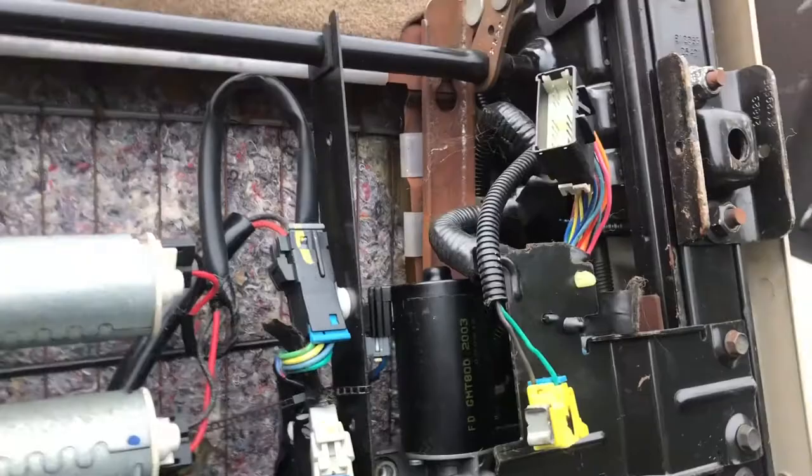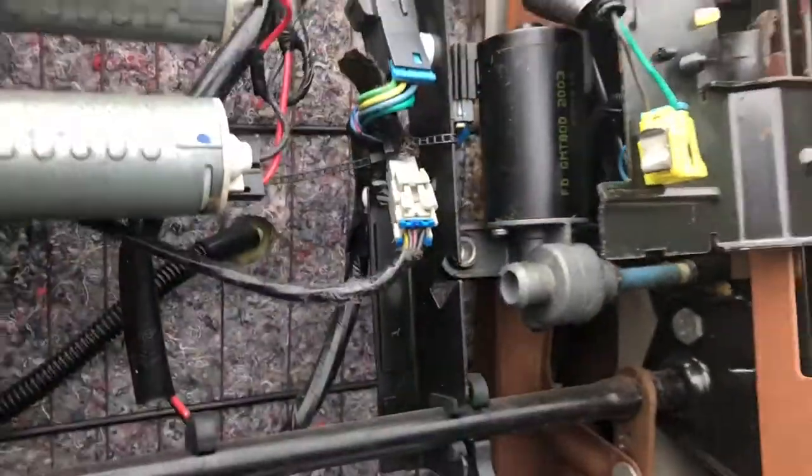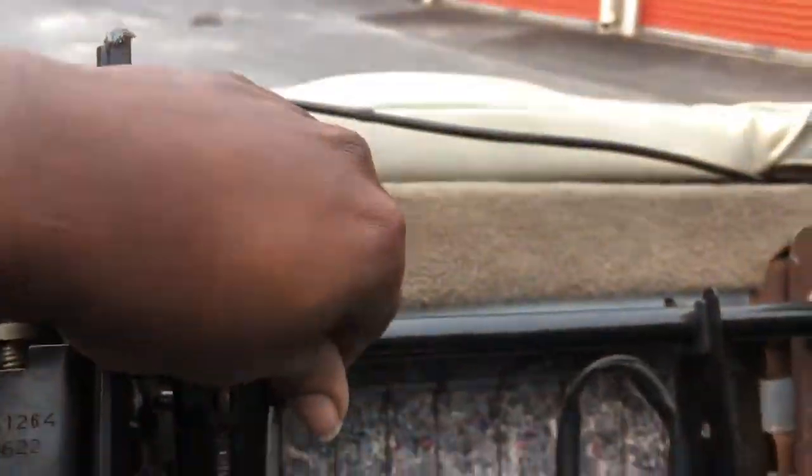Documentation is everything. I'm going to start going through right here — it feels like something's missing. I might have ordered it all for the other one. This one's missing a part.